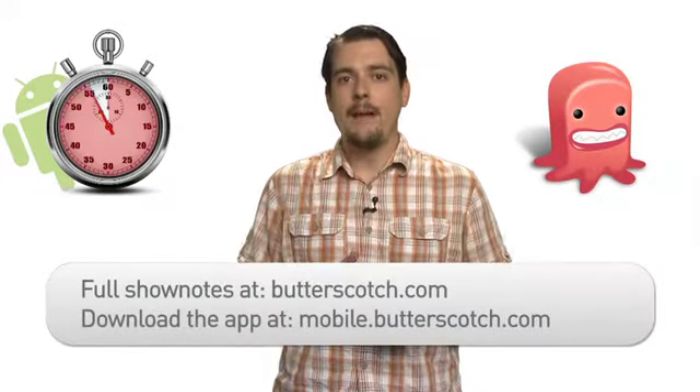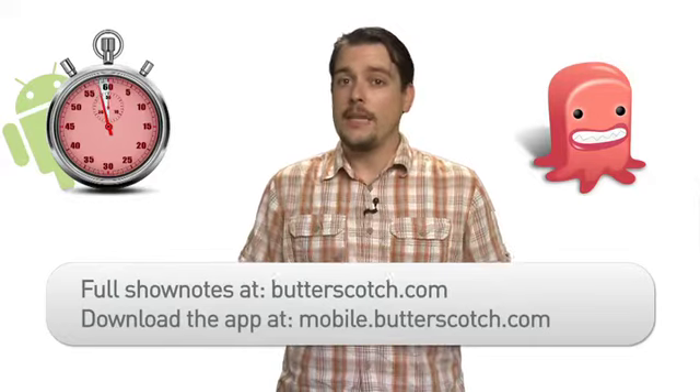For more information on this and other great mobile apps, visit butterscotch.com. To download this app now, visit mobile.butterscotch.com.